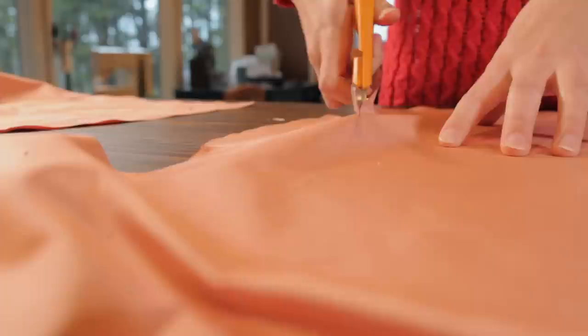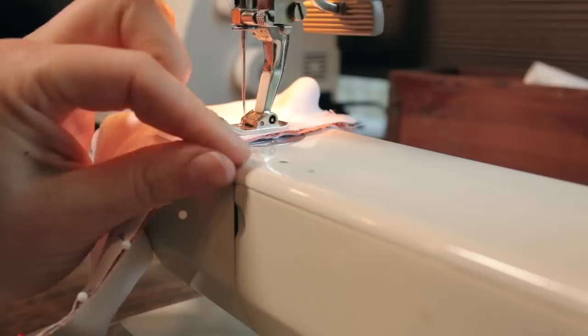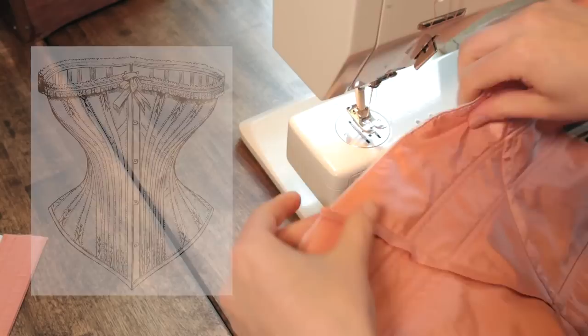Once the undergarments were finished it was on to the corset. I decided to try out self-drafting the pattern and overall it worked, though it's not a perfect pattern, but it still achieved the proper result. I drafted the pattern based on this corset and then made it out of cotille with a fashion layer of silk taffeta, the same silk which will be used for the outer dress.